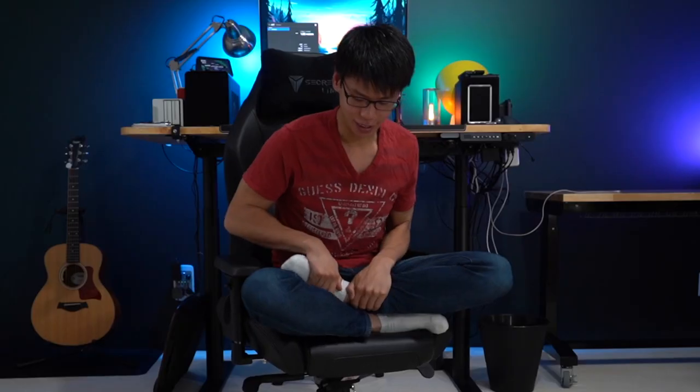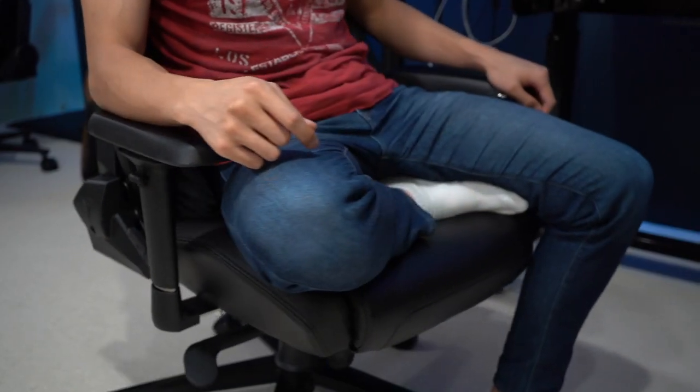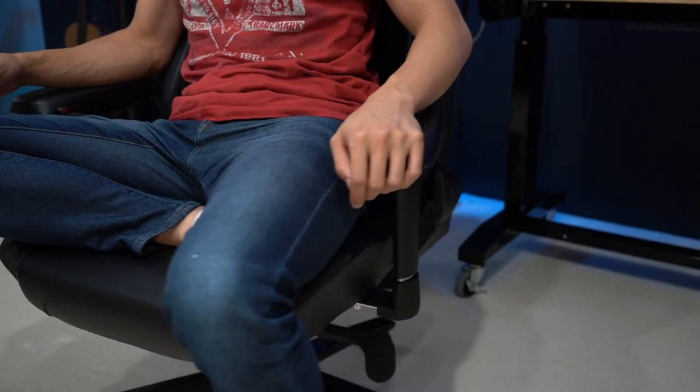Now John shows his three favorite gamer positions. First, one knee under the butt. Second, the well-known lean-forward position where knees brace against a desk — it feels a lot more stable with the lumbar support. Third, crisscross — it kind of cups your legs, so it's not as bad. Overall though, the wings do get in the way a little bit for various sitting positions, and John says he'd prefer a wider seat.